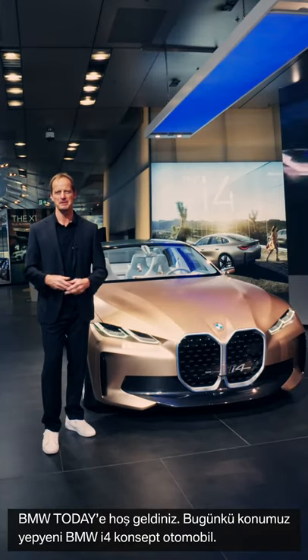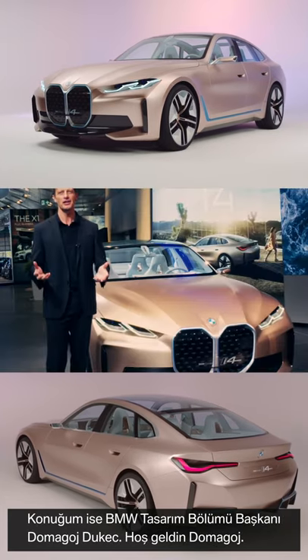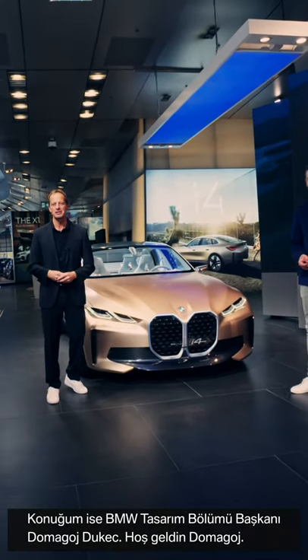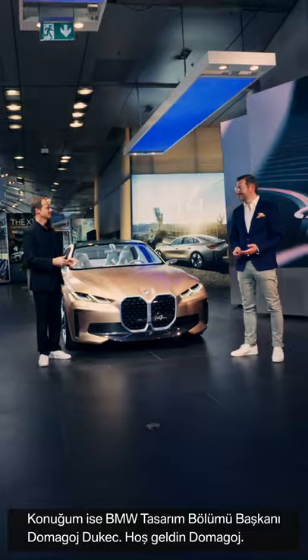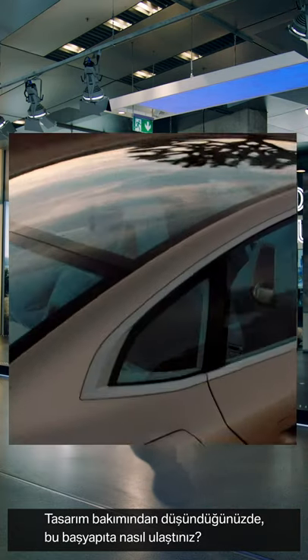Welcome to BMW Today. Today's topic is the brand new BMW i4 concept car, and with me is Domagoj Jukic, head of BMW design. Welcome, Domagoj. How did you manage to get this masterpiece in terms of design?